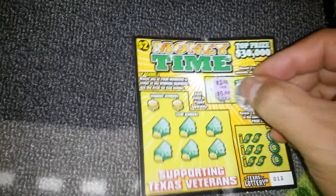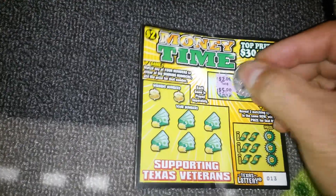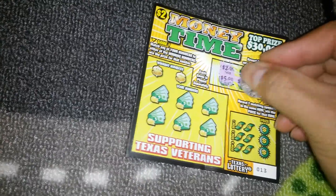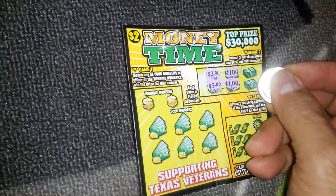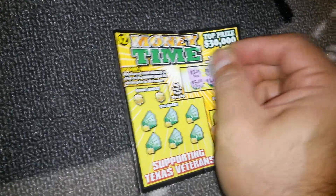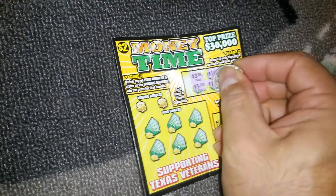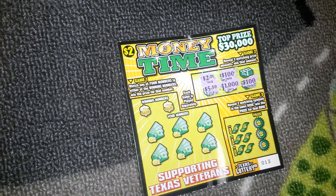That's two, that's five, that's a hundred, that's another hundred. I don't think I'm gonna win anything but it's fun to play this. Sorry for the shaking, it's because I don't have my tripod. Look at that guys - amazing. See what I'm saying, I got excited for nothing.